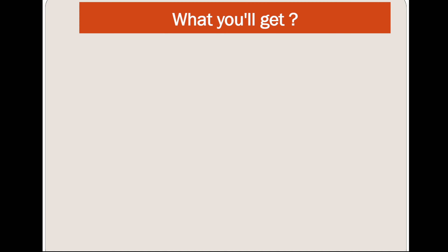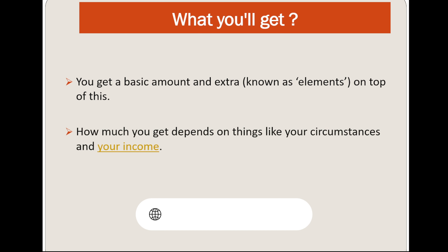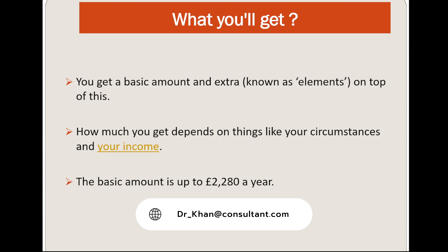Let's first discuss what you will get. You get a basic amount and extra known as elements on top of this. How much you get depends on things like your circumstances and your income. The basic amount is up to £2,280 a year.